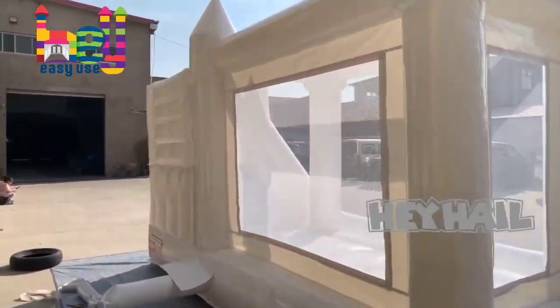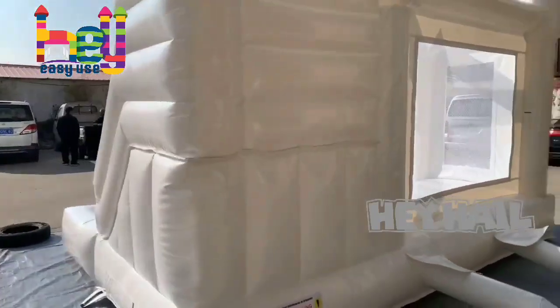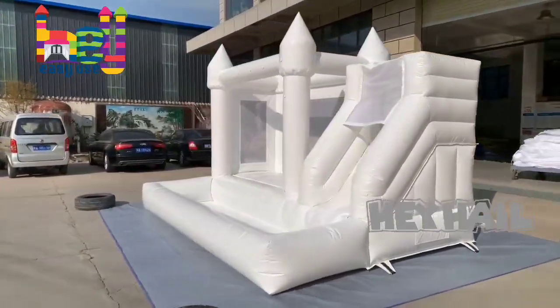Kids and adults both can play on it. This inflatable combo fits any theme or event. This inflatable castle can entertain children of all ages and allow hours of active fun.